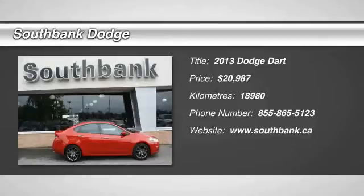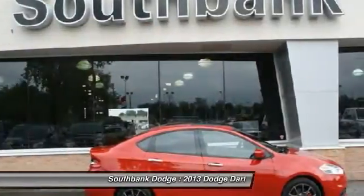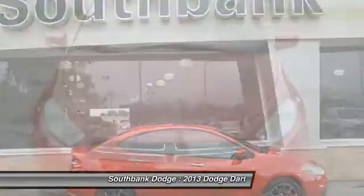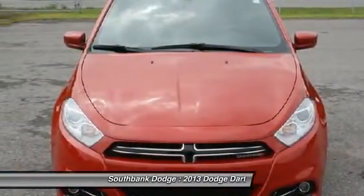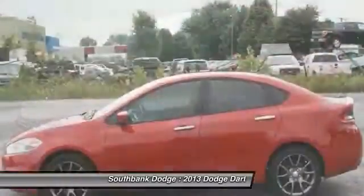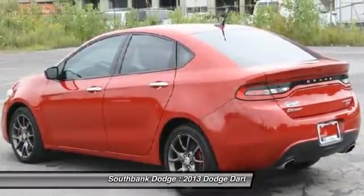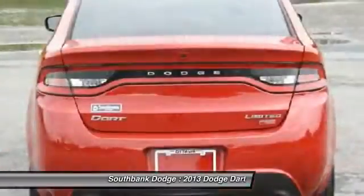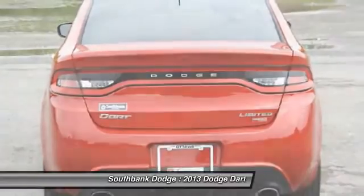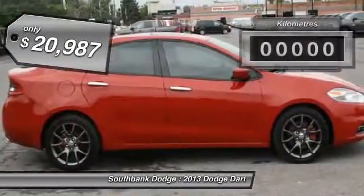The 2013 Dart. The Dodge Dart was introduced as a lower-priced, shorter wheelbase, full-size Dodge in 1960 and 1961, became a mid-size car for 1962, and finally was a compact from 1963 to 1976. Chrysler had previously applied the Dart name to a Ghia-built show car in 1956, and is priced below $25,000.